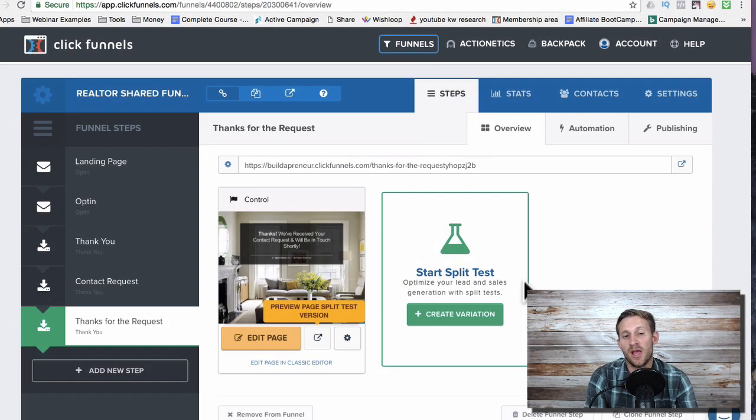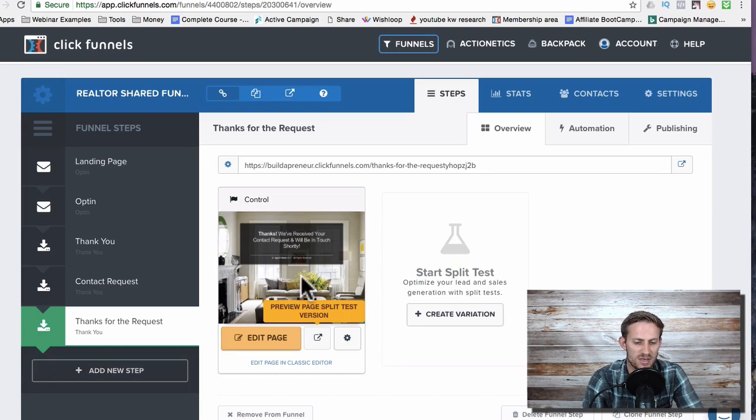Hey guys, Spencer from Builderpreneur here. I've had a lot of people asking about my realtor funnel, so I want to kind of show you the realtor funnel. There's a link down below you can just click and this funnel will show up in your platform. Full disclosure: I hacked this funnel — it showed up on a realtor's newsfeed that I work for, and I took the funnel as it was being advertised to him, changed the images and some of the text.